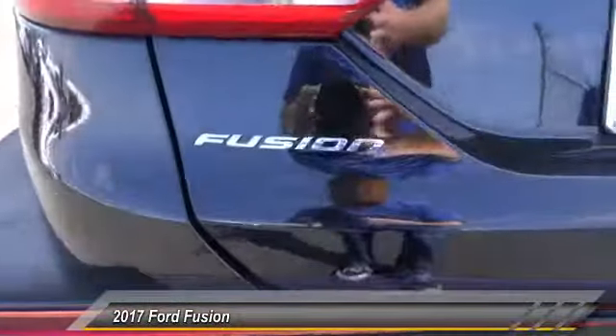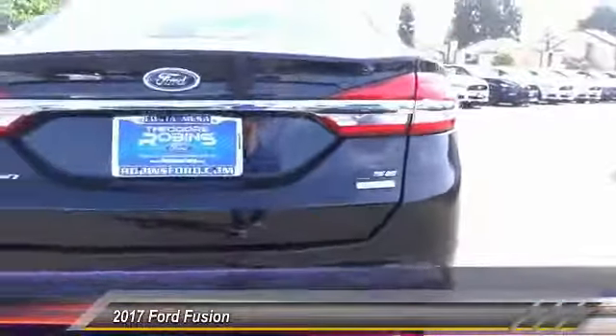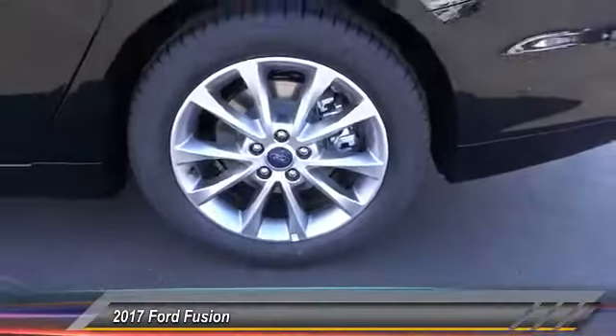Here are some of this vehicle's great options: navigation system, anti-lock brakes, backup camera, air conditioning, alloy wheels, cruise control, power locks, CD player, power windows, leather seats.